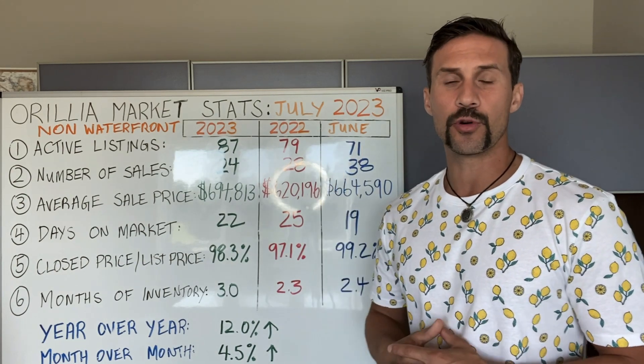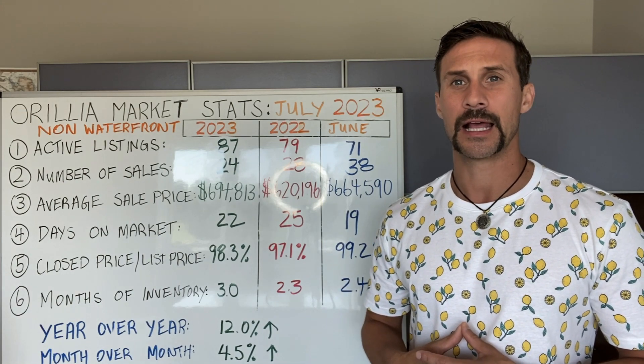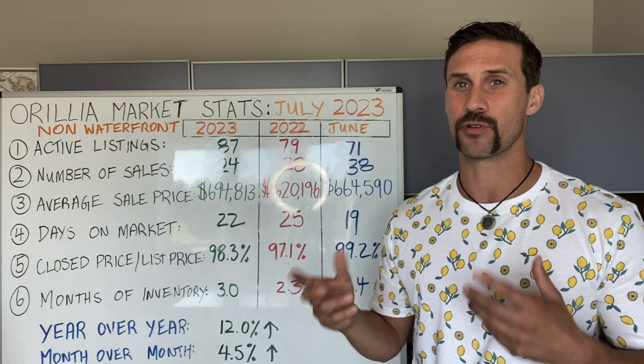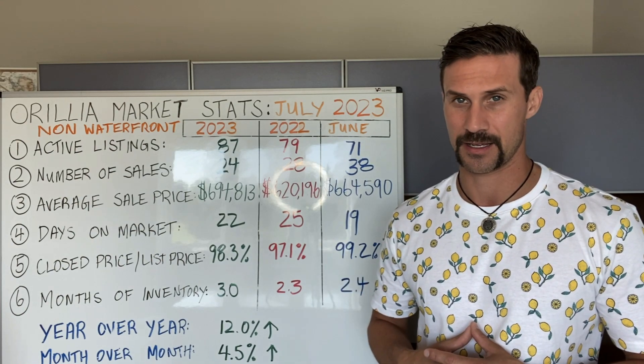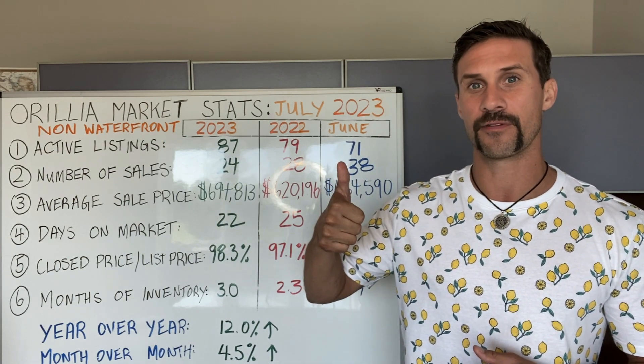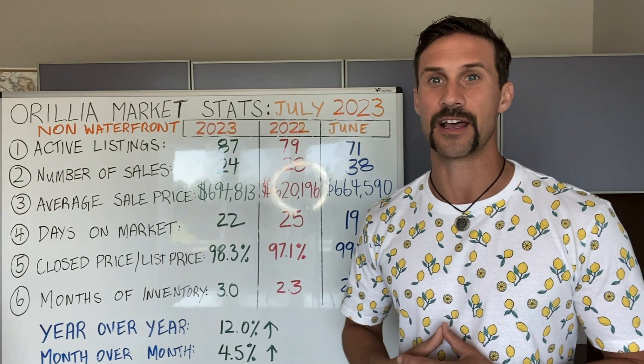Stat number two: the number of sales. We're around 24 sales here in July. Last year at this time, we were at 28. In the previous month, we were at 38. So we've seen a decrease in the number of sales and an increase in the number of active listings out there.